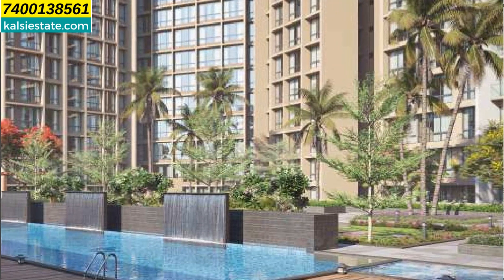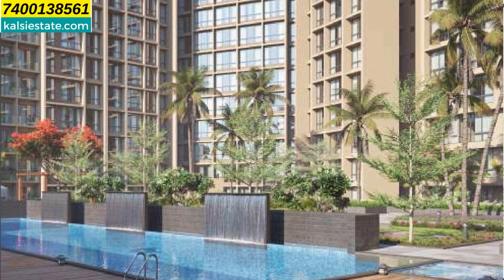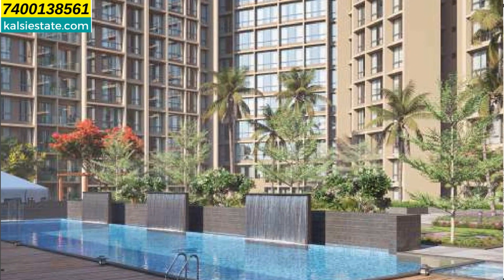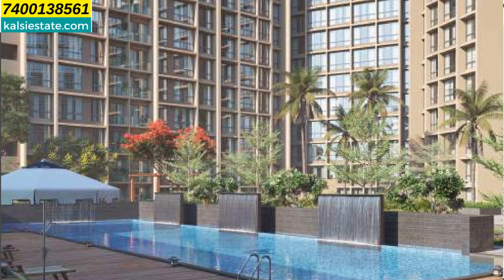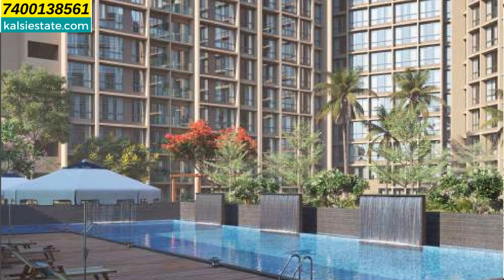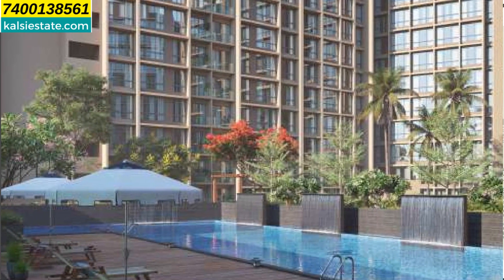Looking at the USPs: NH48 Highway is 2 minutes away, Kharghar City is 5 minutes, Pisarve is 2 minutes, Taloja is 5 minutes, Kharghar station is 6 minutes, Vashi is 30 minutes, and Navi Mumbai Airport is 30 minutes.